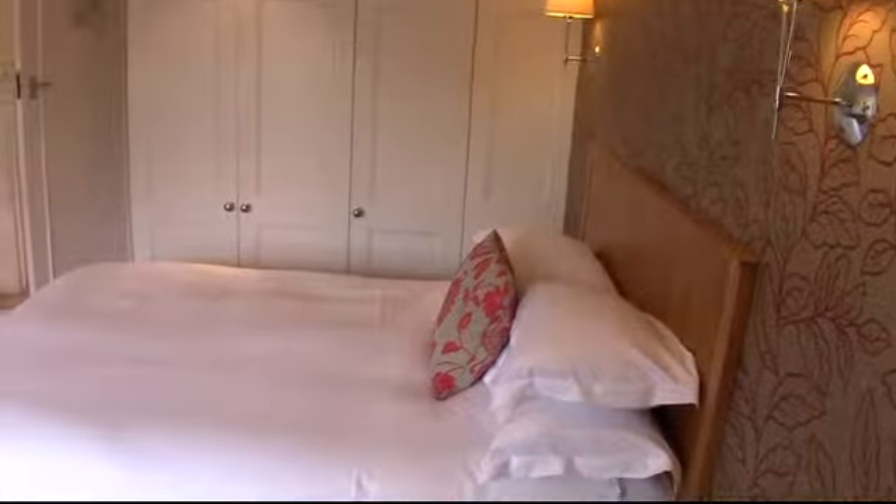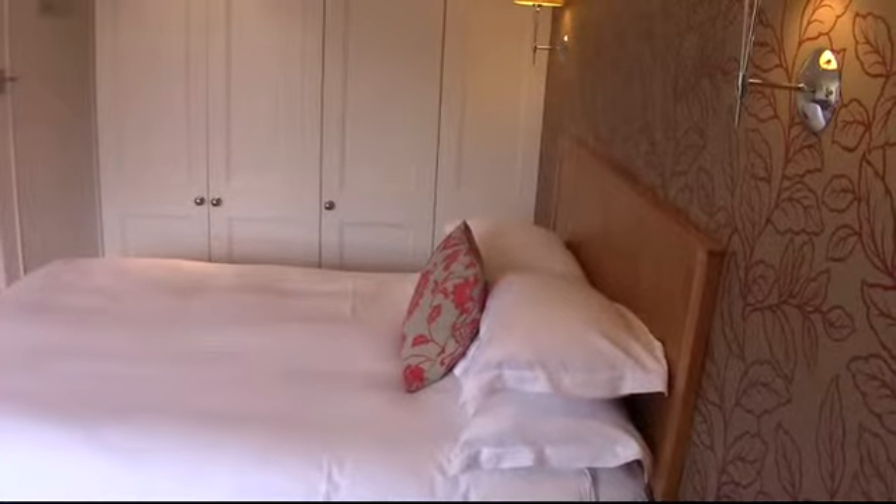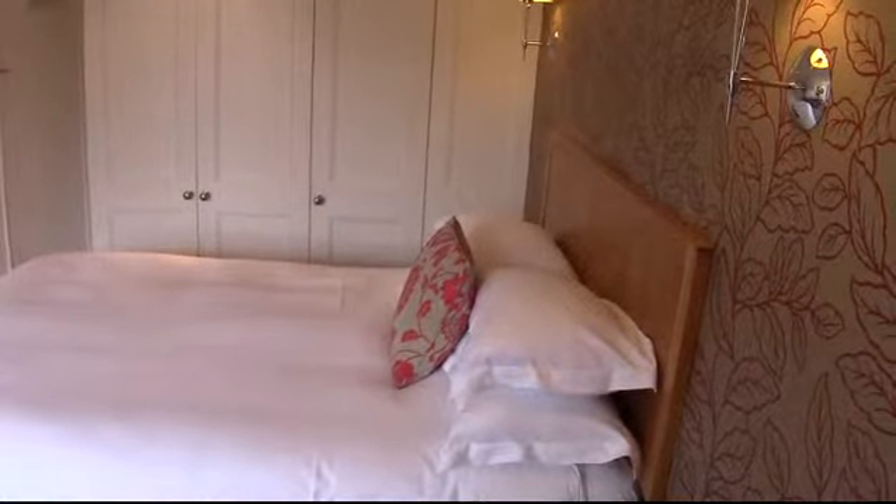We'll start with the bed, which is a 5 foot Hypnos bed, complete with Egyptian cotton linen and feather-and-down pillows.